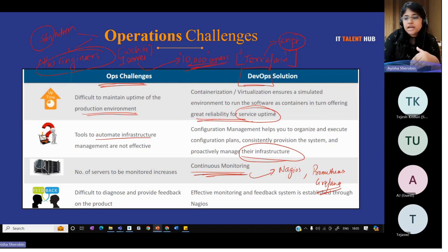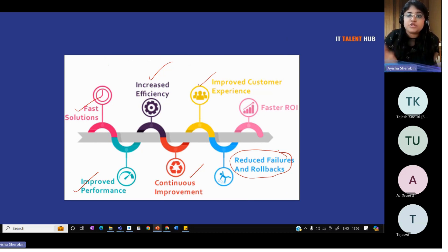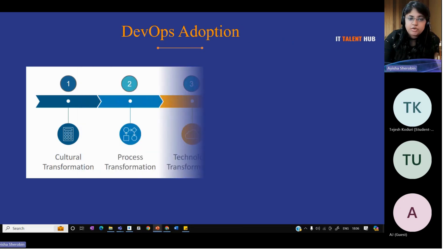Learning these DevOps solutions helps you to finally adopt the DevOps culture into your company. You get faster solutions, improved performance, improved efficiency, everything is continuous. Improved customer experience, and in case anything goes wrong, you can rollback to a previous version faster. Return on investment for your product is much faster. These are the business benefits of DevOps. To adopt DevOps, you need a cultural transformation mindset, then change the process involved in your company using workflow, and adopt the technology — try to learn all the technologies and automate everything.